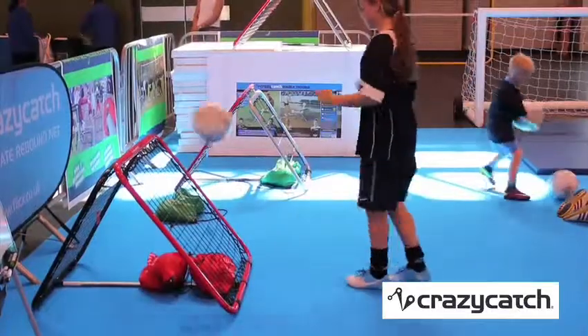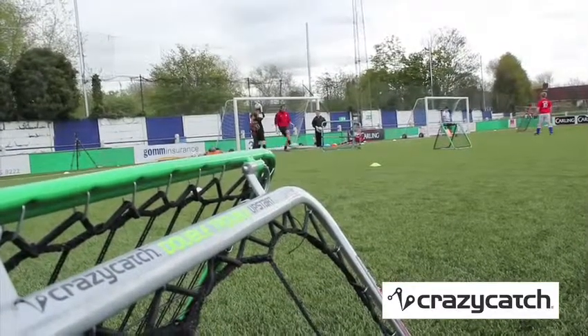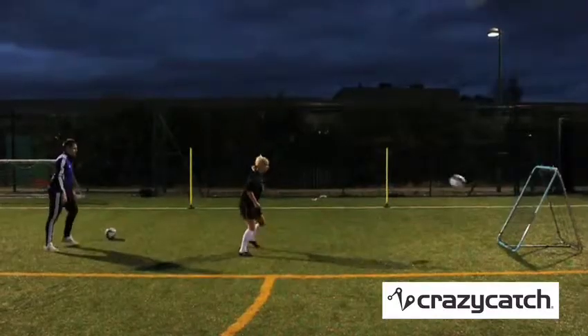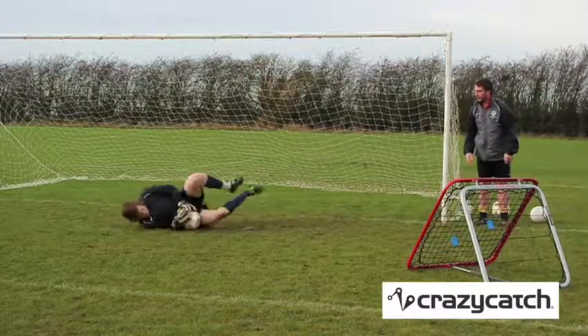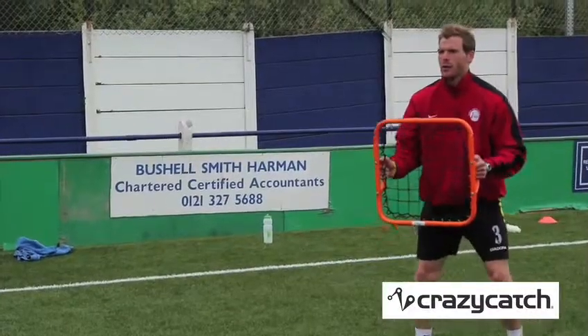The Crazy Catch is used by top premiership clubs and players right down to grassroots level football, and also in schools, with the key benefit being it's great fun to use and can be altered for a wide range of drills on any surface. The Crazy Catch comes in four different sized models.